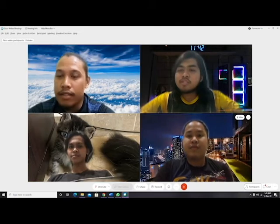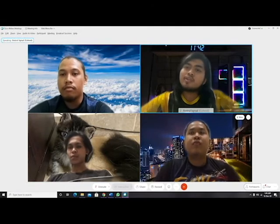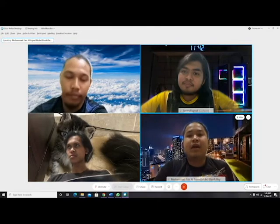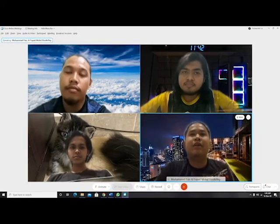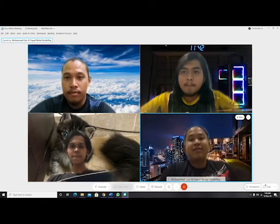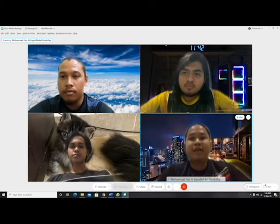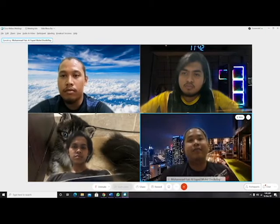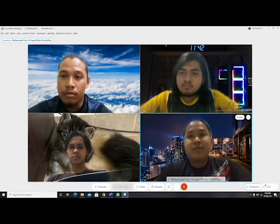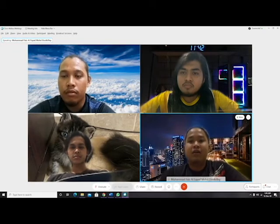How about you, Faiz? Do you have a suggestion about local food for me to try? I suggest you try nasi kerabu because I really like it. If I see a business that sells nasi kerabu I will buy it to eat at home with my family. You know, nasi kerabu is famous in the east coast state of Malaysia, namely Kelantan.